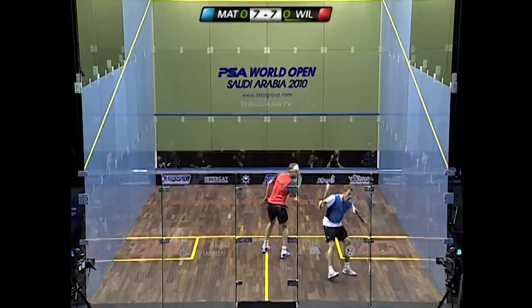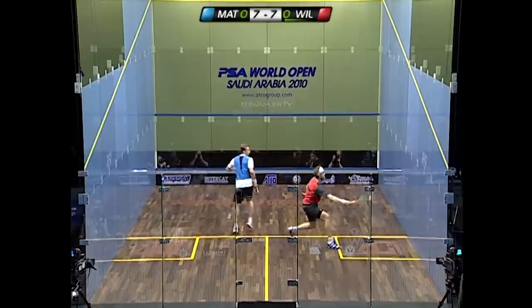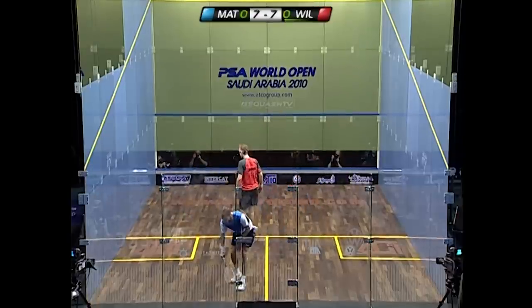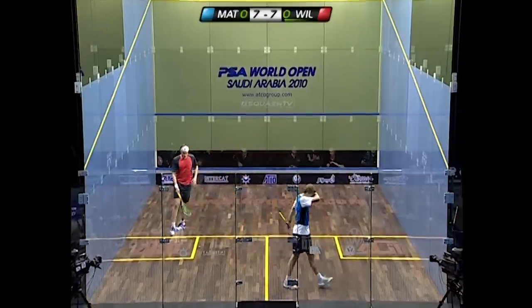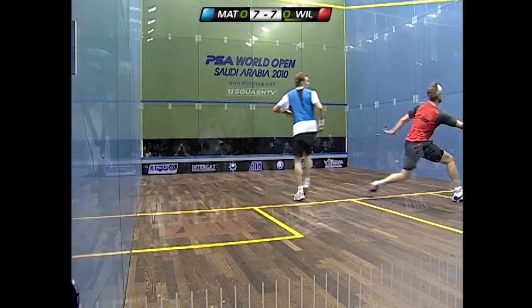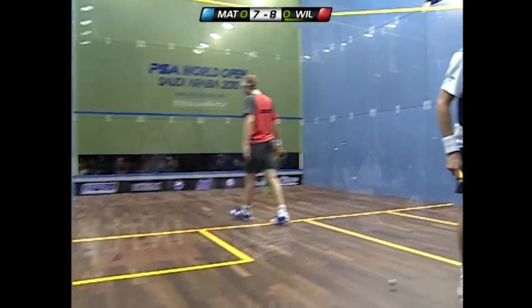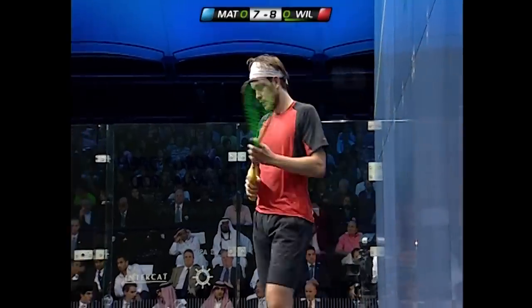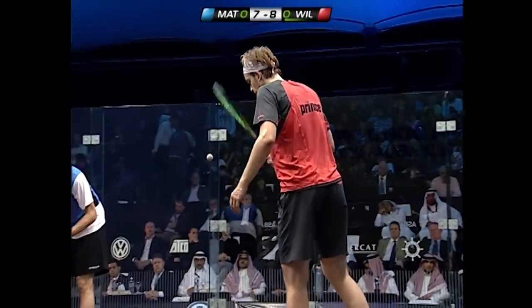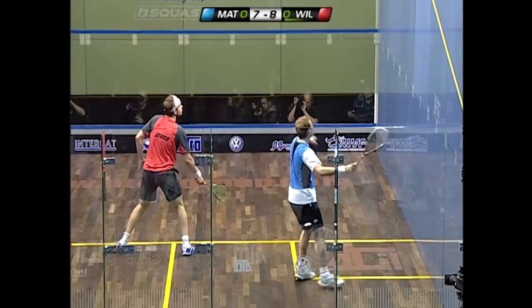I'm convinced that if Wallstrock plays straighter down the backhand wall he's going to get the better of Nick Matthew. That shot is so accurate, and from a fatigue aspect it will keep him away from any extravagant movements. Wallstrock leads 8-7.